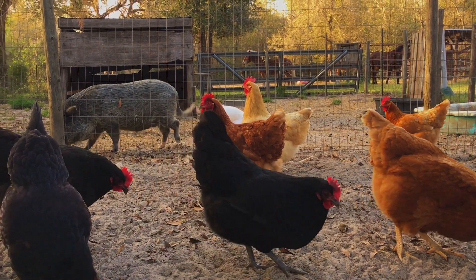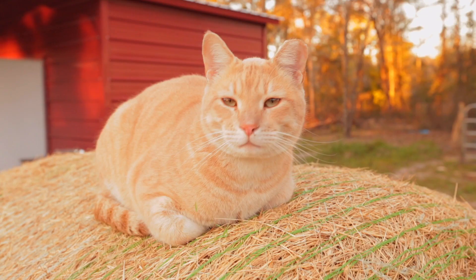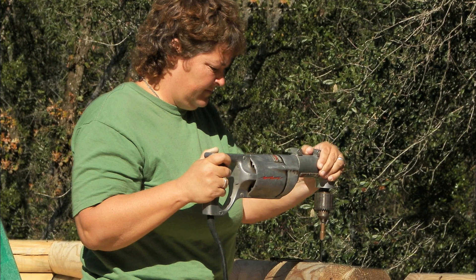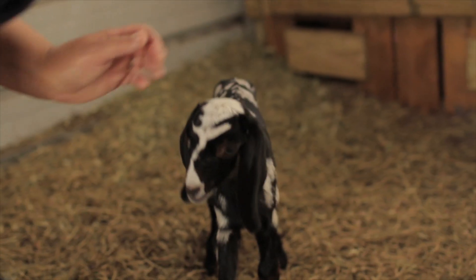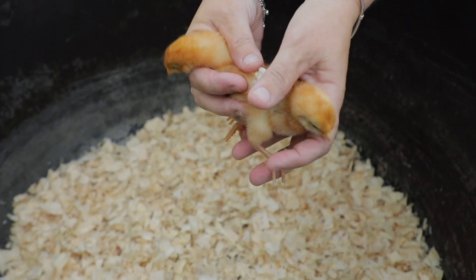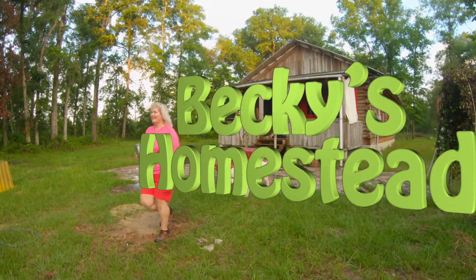I'm Becky. I used to live in the consumer rat race just like you. But one day I had enough, so I sold it all, moved to the country, and built my own log cabin with my own two hands. And now I spend my time discovering new ways to live a simple, healthy lifestyle with more free time and way less stress, then sharing what I've learned with you. Welcome to Becky's Homestead.